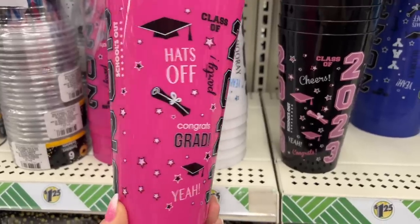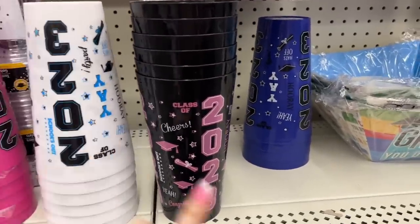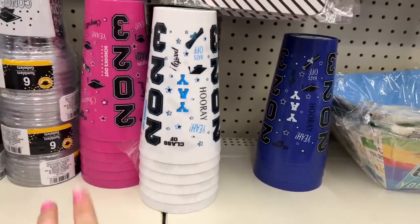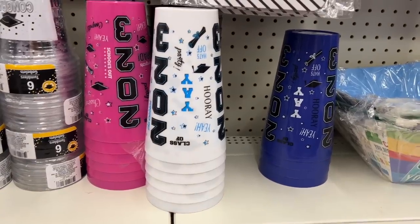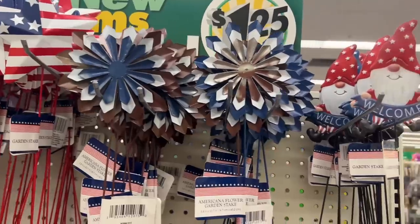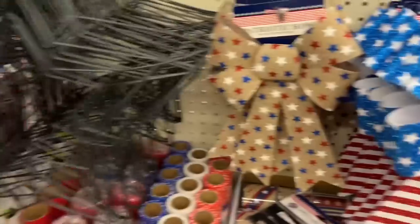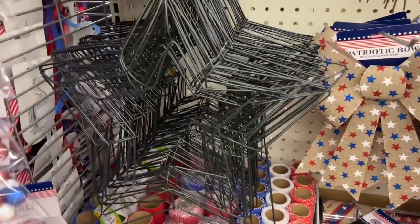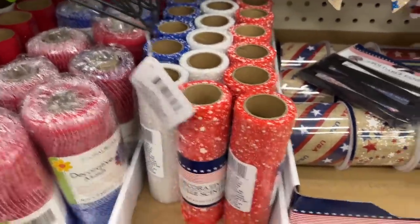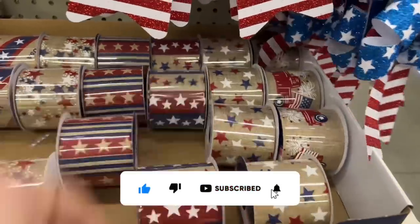They also brought back the 'Hats Off 2022 Congrats Grad' cups in white, black, and blue in the graduation section. Over here they have really pretty garden stakes and stars, the gnomies, patriotic bows, the star wreath metal wreath, decorative mesh, and tulle in red and white. And they have some ribbons — I've shown those before — and a three-pack of foldable fans.